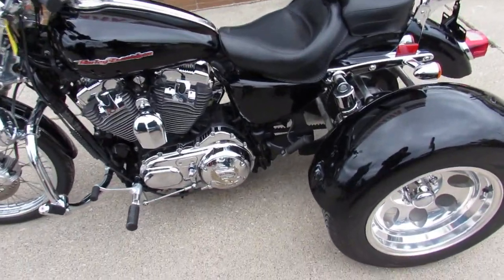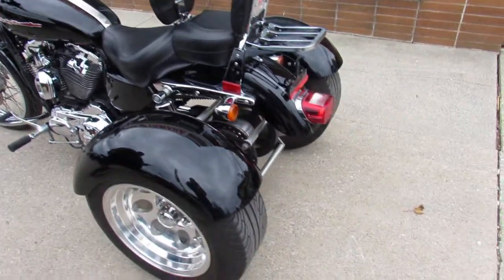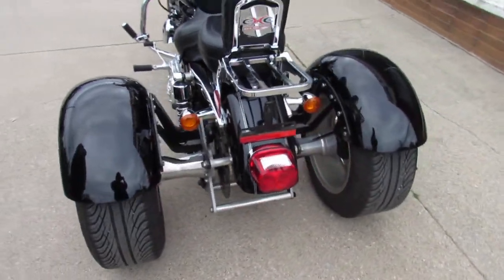Hey guys, it's ApprovalPowerSports.com here doing some videos on the used Harleys. We've got more used Harleys than any dealer in the midwest for sure, over 400 used Harleys in stock.